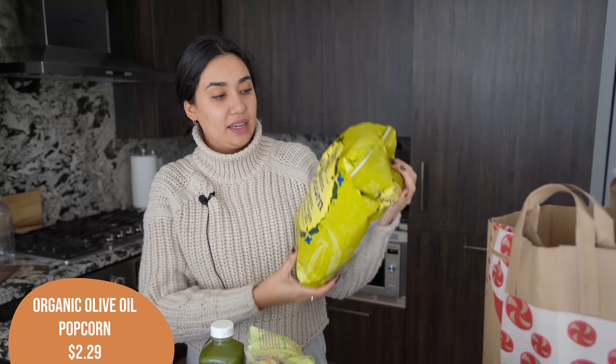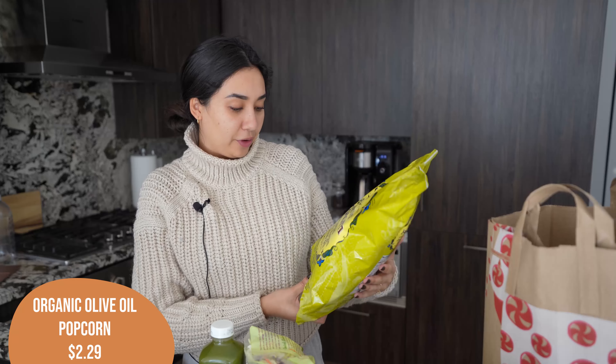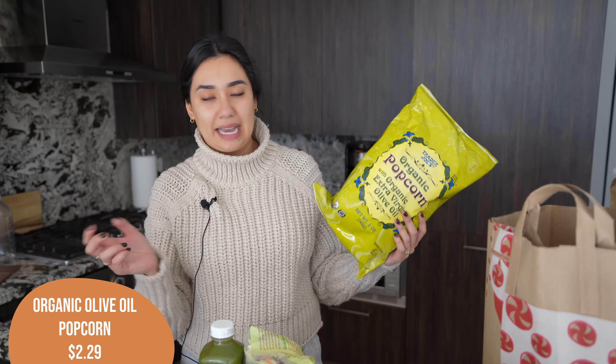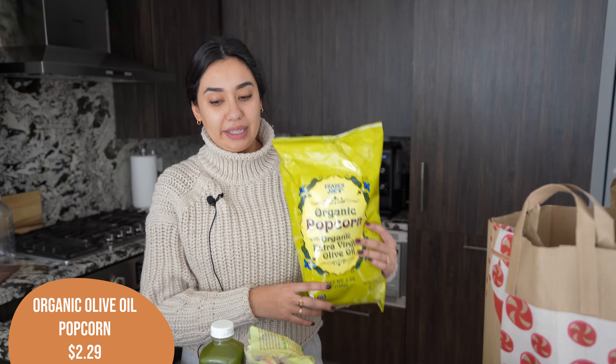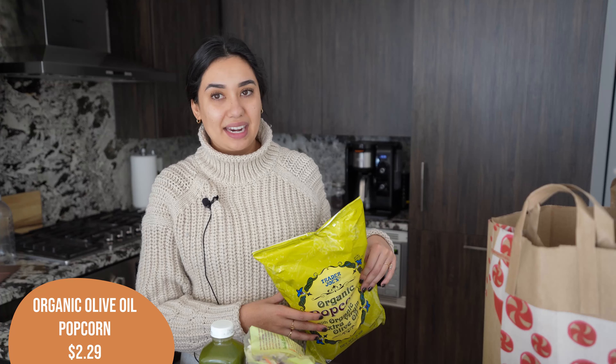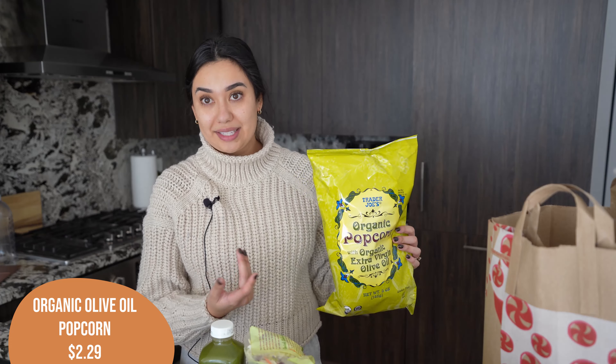Onto the last bag. I've been on a popcorn kick recently. This week I got the organic popcorn with extra virgin olive oil — I was going to get the air popped one but they didn't have it, so I went with this one. I get quite snacky and I'm realizing it's not that I'm actually hungry, I just want to be chewing something. Popcorn has been a good thing for me to just kind of mindlessly eat.